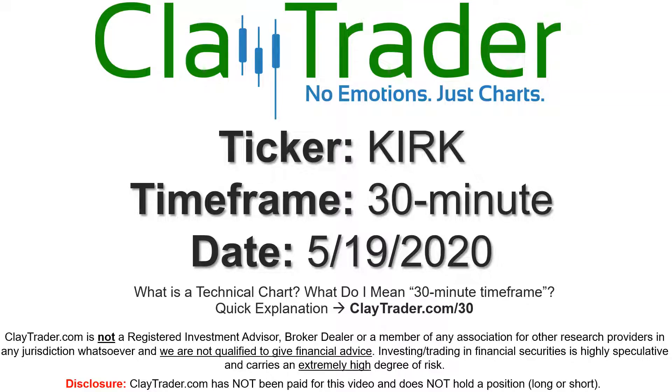Hey, it's Clay, and this will be a video chart on ticker symbol KIRK. We will take a look at the 30-minute time frame. If you're not sure what I mean by 30-minute, I do offer an explanation video at that link.